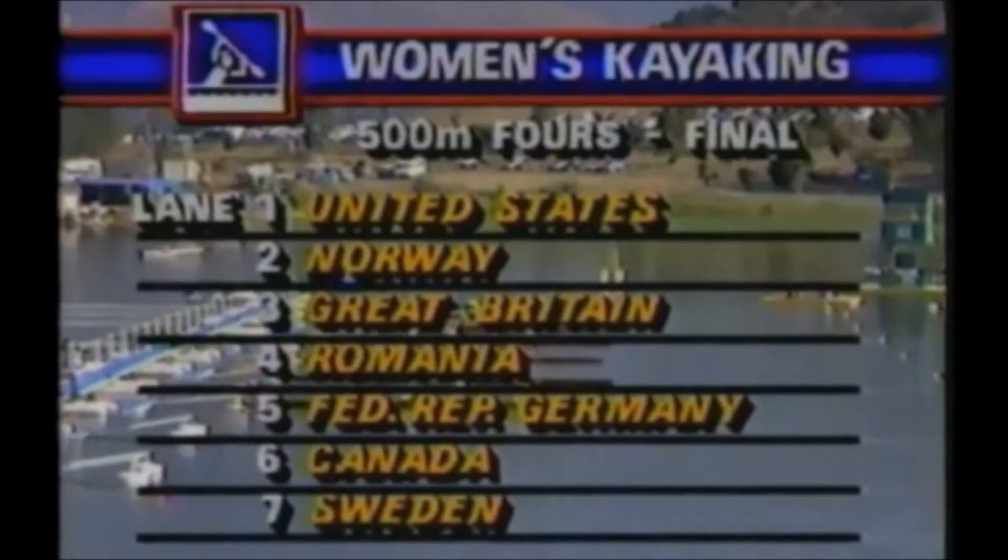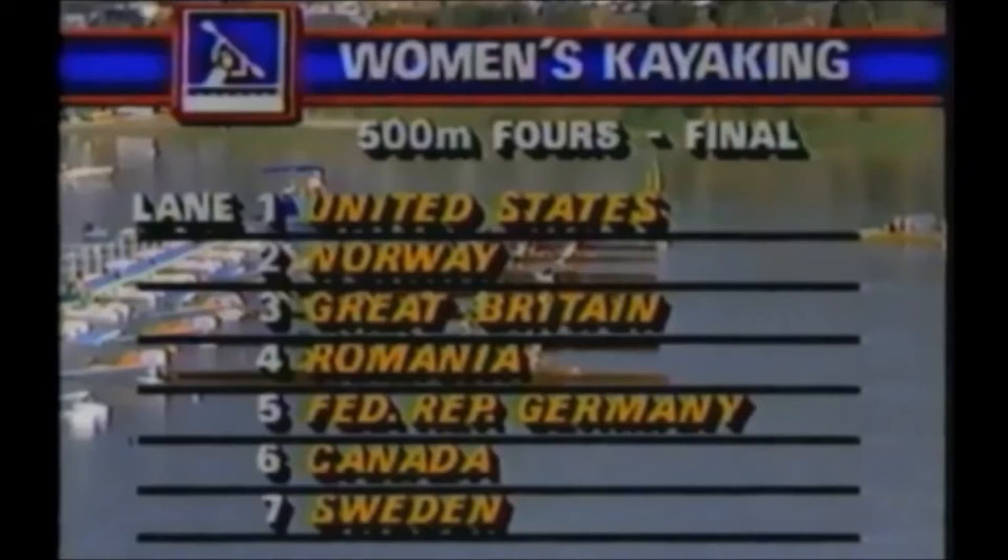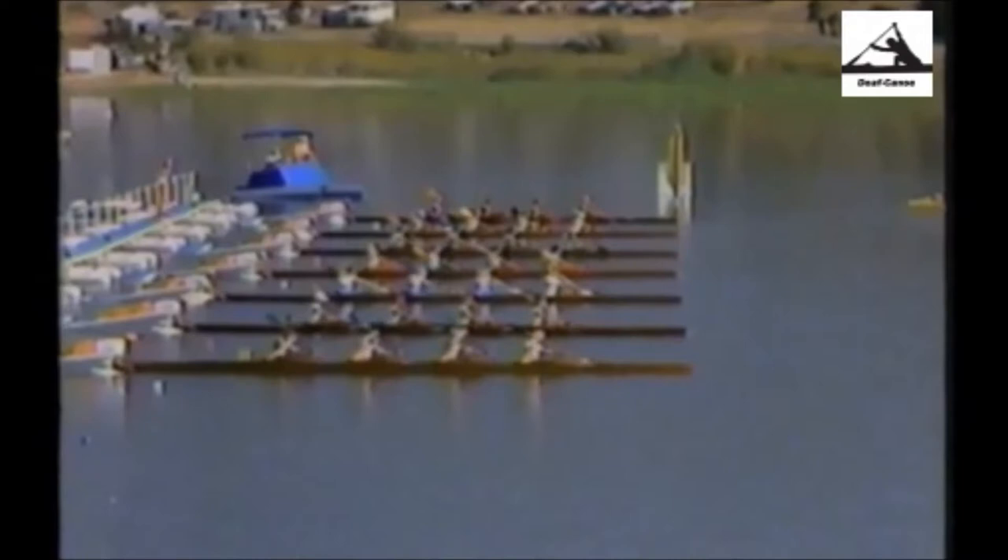The Norwegian team in lane 2, the Great Brits in lane 3, the Romanians — third in the World Championships last year, but they have two new people in their boat and could be an unknown factor. The West Germans in lane 5, potential medal winners. Canada in lane 6, and in lane 7, the great Swedish team.